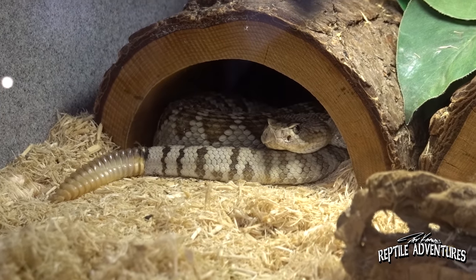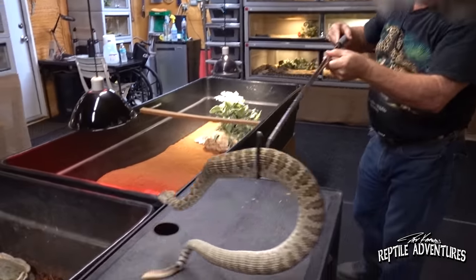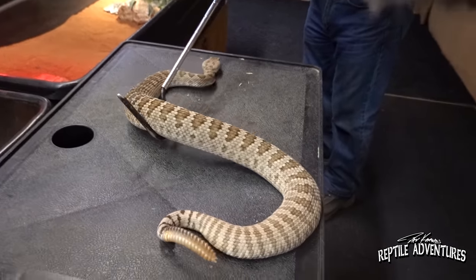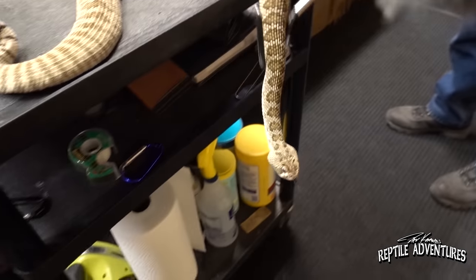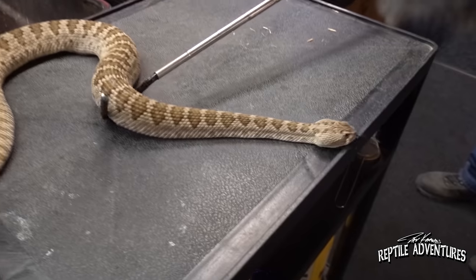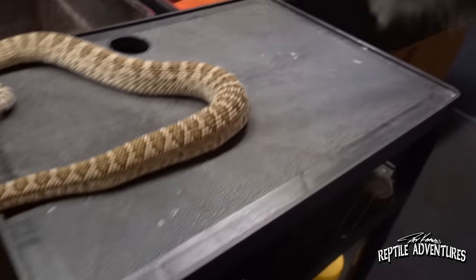Mark pulls one out — nice big rattle on that one. Just gorgeous. Dave caught a Mojave out there that was almost four feet. When he showed it to his buddy Barney out there, Barney said they call those horse killers.